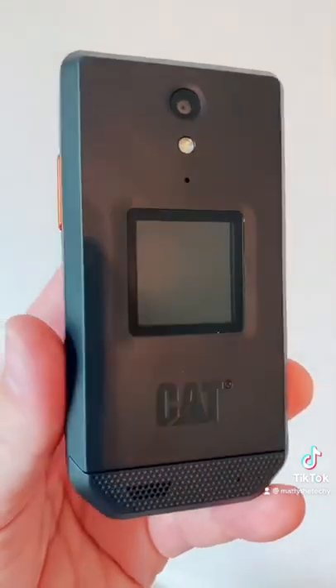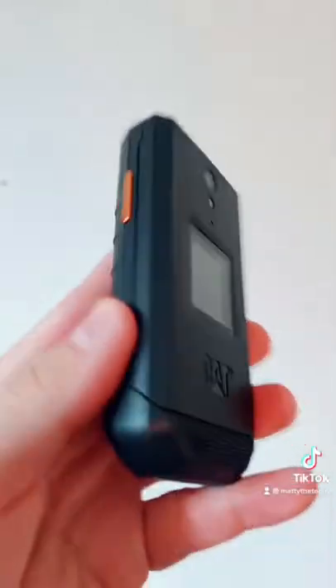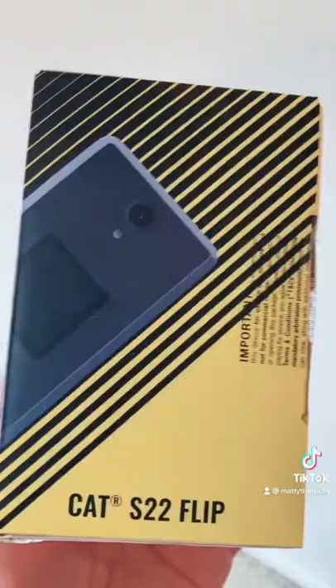This is the Cat S22 Flip. But don't let the name fool you — this is not a Galaxy S22. This is made by the company Cat. You might know them from making machinery and other hardcore things that most of us don't really use.